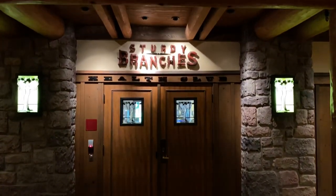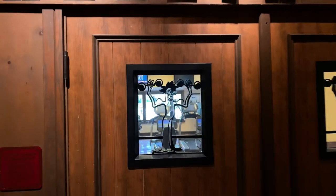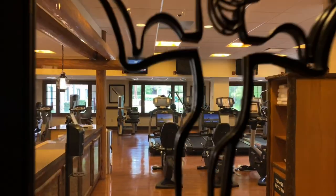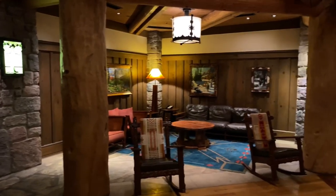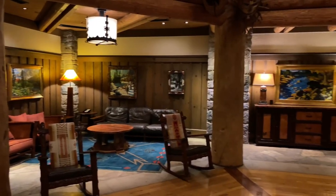Would you take a look at this impressive rustic structure with the birdcage just down below? Over to the left hand side is Sturdy Branches Health Club. Let's take a little peek through the window to see the workout equipment. There are comfortable sitting areas everywhere in this atrium.